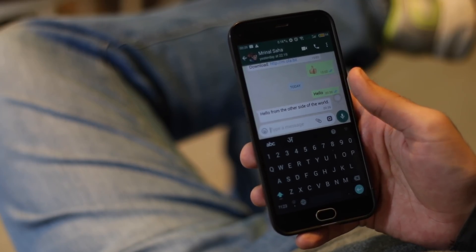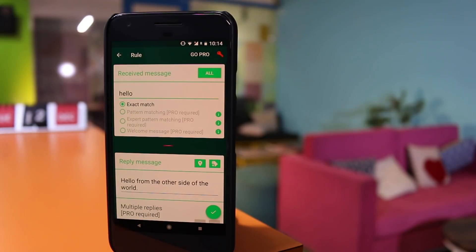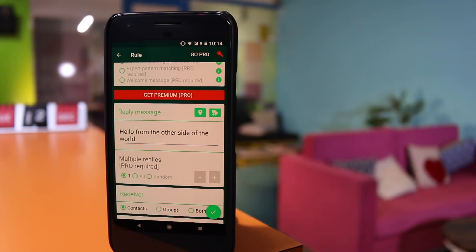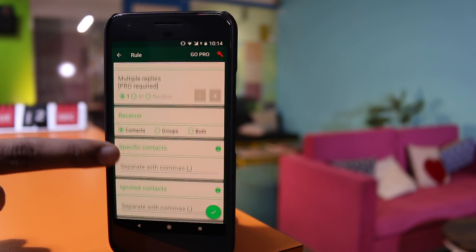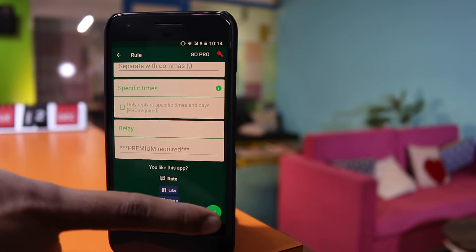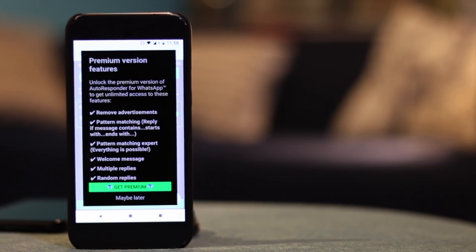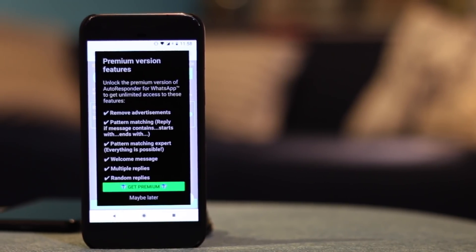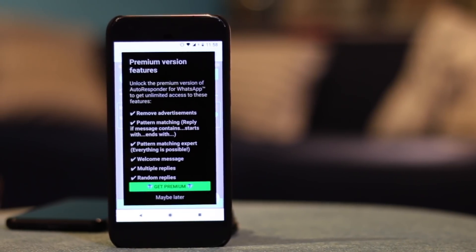You open the application and enter the phrase whenever you want to get it triggered, like "good morning" or "hi" etc. Next, type in the reply, the number of times you want to send it, and specify the contact. Then tap on done. Now if you get a WhatsApp text matching the same keyword, it will automatically send a reply. It also supports extra features like pattern matching, multiple replies, and reply with the current location, which all come with a pro version.